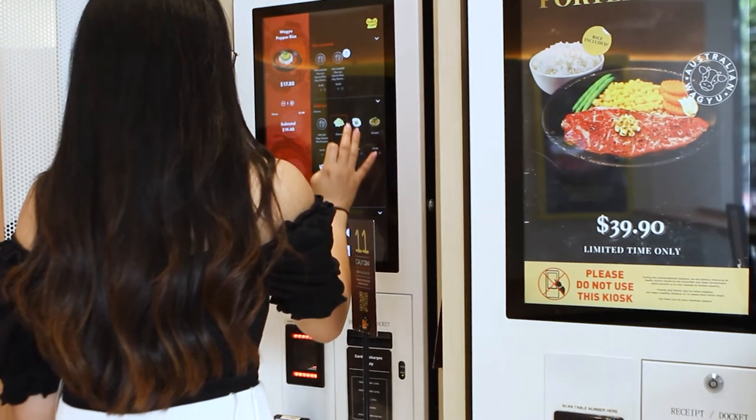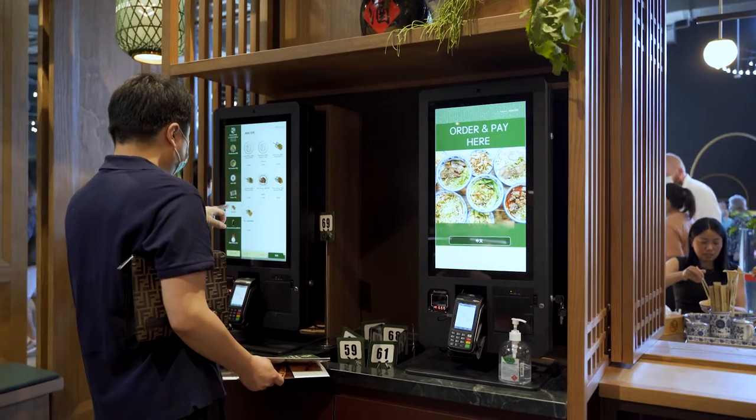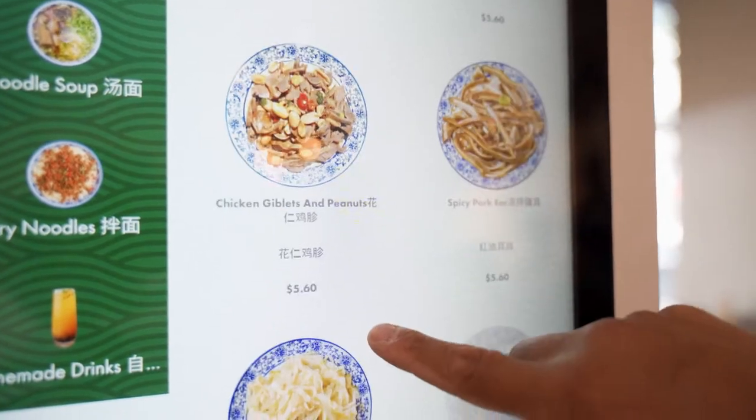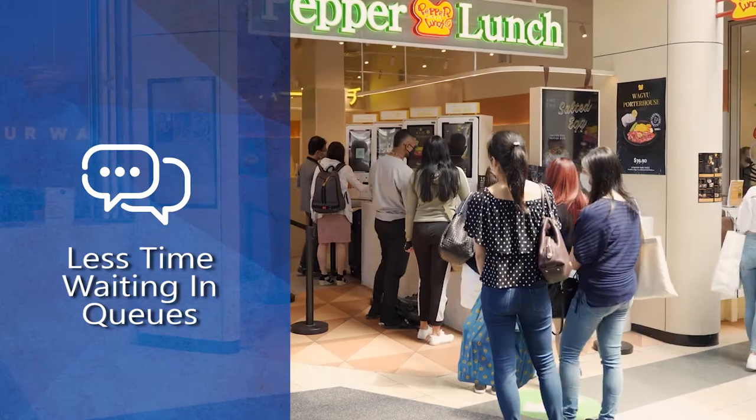Not only are you getting larger orders, you're also getting more orders every day. Because it's so easy to use, the self-ordering kiosk helps customers make decisions quickly, so customers spend less time waiting in queues.